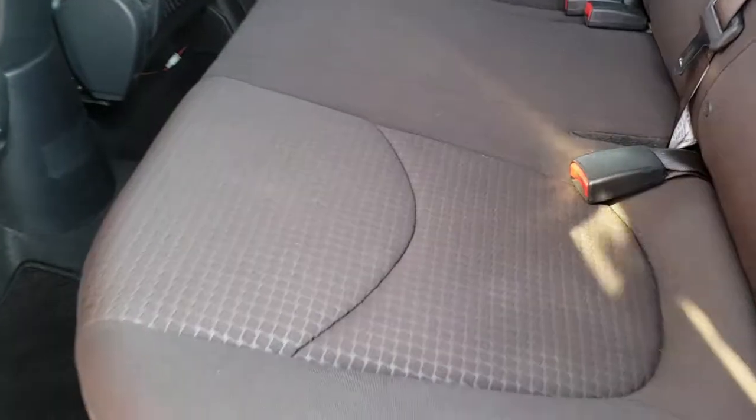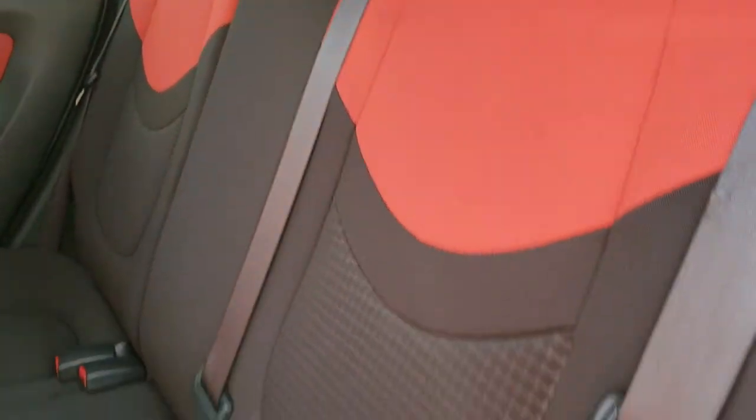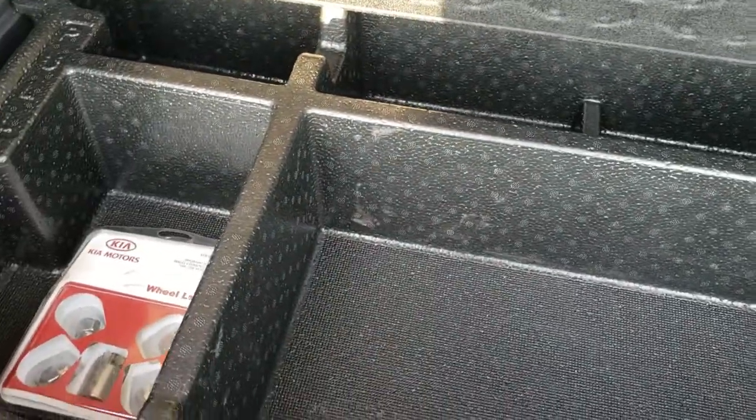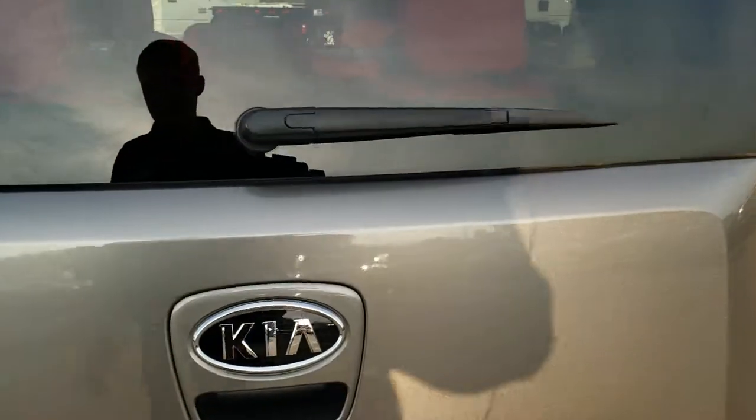Back seats are just as clean as the front seats — no rips or tears back here. It does have the LATCH child safety system for your car seats. Really clean back here. Factory floor mats as well. These seats do fold down for extra storage and they go down really nice and flat. You do get quite a good amount of space back here. It looks like it does have the subwoofer as well, and you get more space underneath — really nice room back there considering how small these cars are.